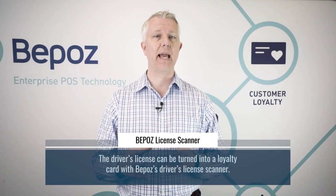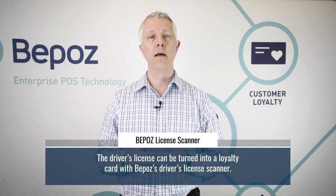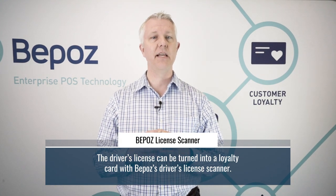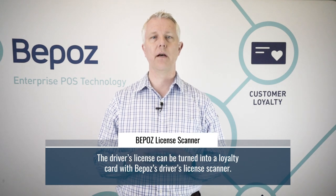An interesting side note of the ability to scan the driver's license is that once you have a scanner, you could also use it to turn that driver's license into a loyalty card. There'll be a whole other video on loyalty if you want to explore BPOS's loyalty capabilities, but it is quite unique — you can scan the driver's license and use it as their loyalty card, since everybody has their driver's license with them everywhere they go. It's an easy way to pull up loyalty customers, though you can look them up many other ways as well.